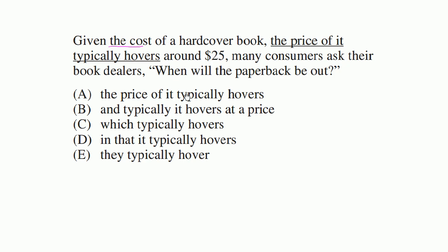So I'm going to look for a phrase that's closer to 'which typically hovers around $25.' Let's look at our choices. The first choice is always exactly as they wrote it, so I'm going to rule that one out because it really does feel very wordy and very clumsy.